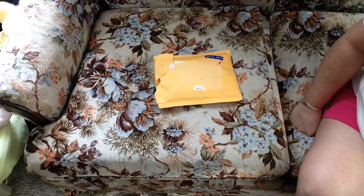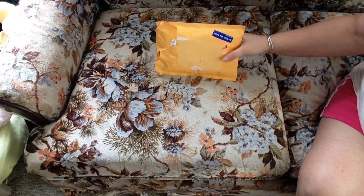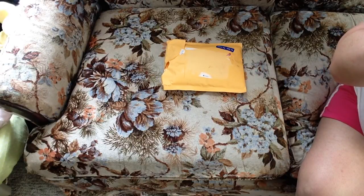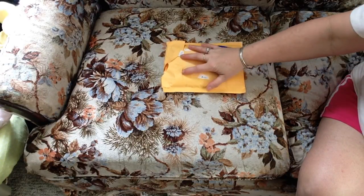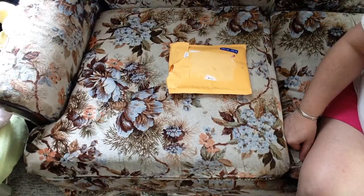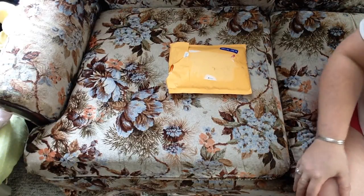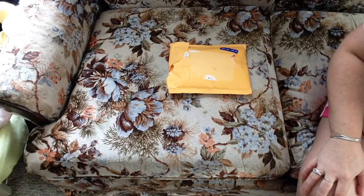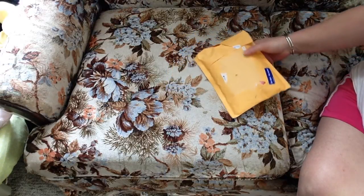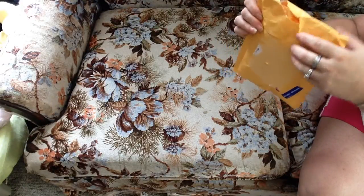Hi everyone. I'm here because I got a surprised happy mail. I took the addresses off, but I believe this is from Crystal from Canada, because it said from Canada. At first I didn't know who it was from, but I do think it's Crystal from Canada. This was a big surprise. I'm going to do a video and open it up.